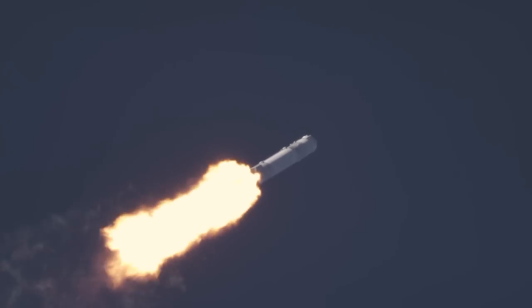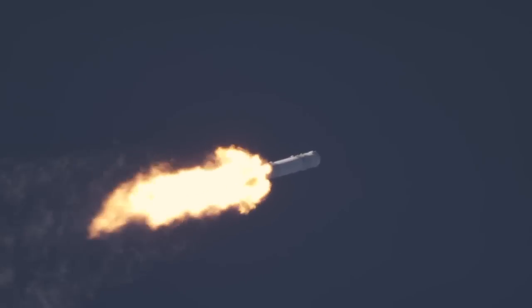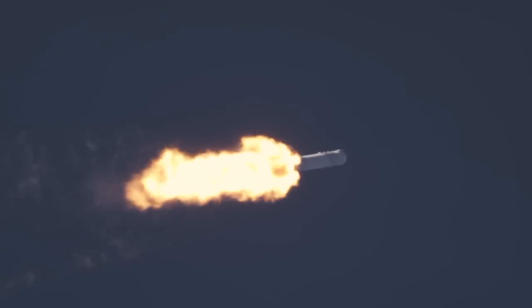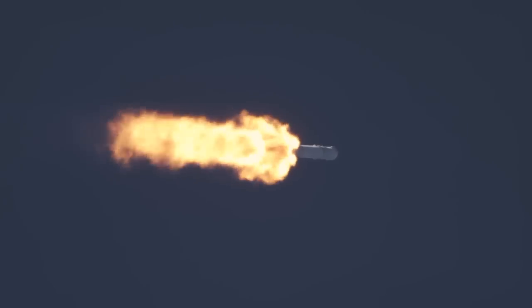Falcon has now passed through the maximum dynamic pressure, max Q. The next major milestone is first stage engine shutdown, about two minutes and 38 seconds into flight.